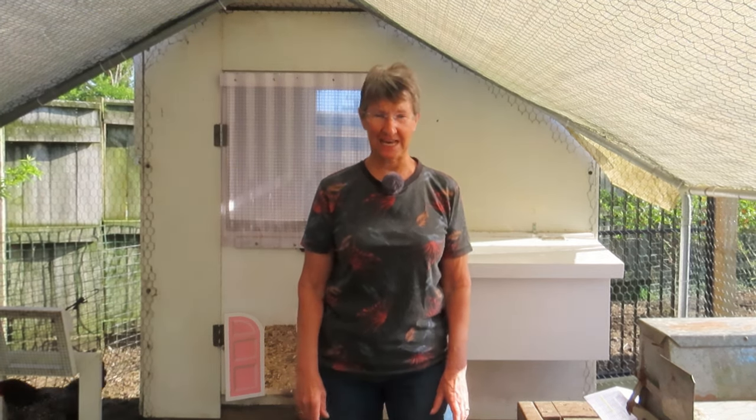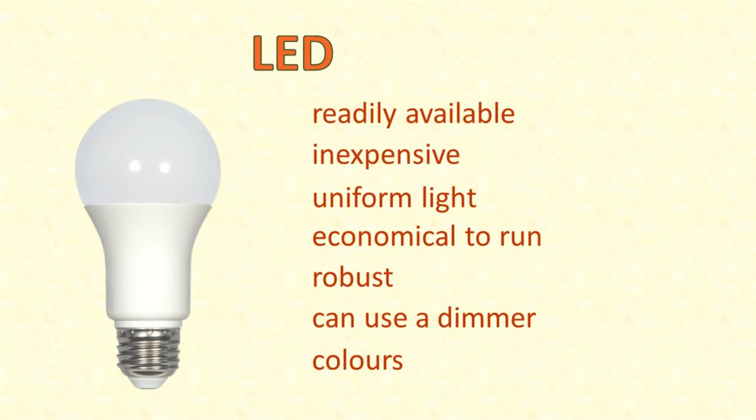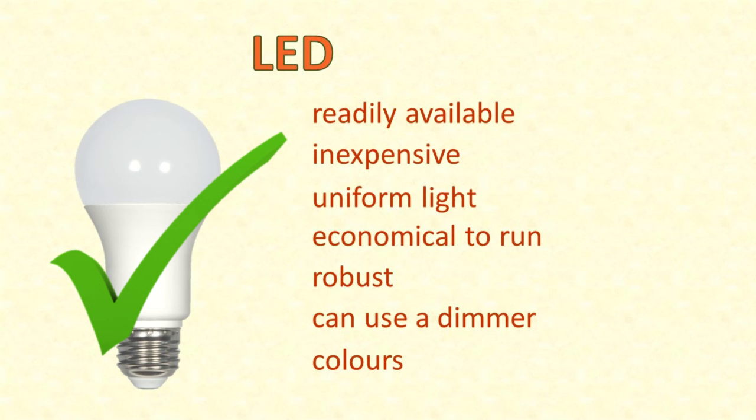Now some backyard chicken keepers want to do that too. In this video, I want to focus on the practicalities. If you decide that you want to have artificial light in your chicken coop, what do you need to consider? It's not just a matter of grabbing the nearest light and turning it on. However, the light you are most likely to have at hand is an LED bulb, and LEDs are actually the best option for supplemental light for chickens. LEDs are readily available, fairly inexpensive, provide good uniform light, are economical with electricity, robust and reliable, can be used with a dimmer to control light intensity, and come in a range of colours.